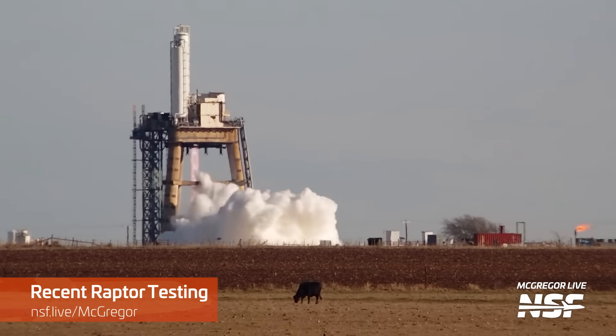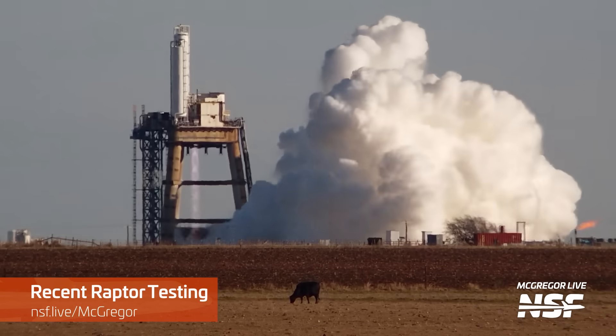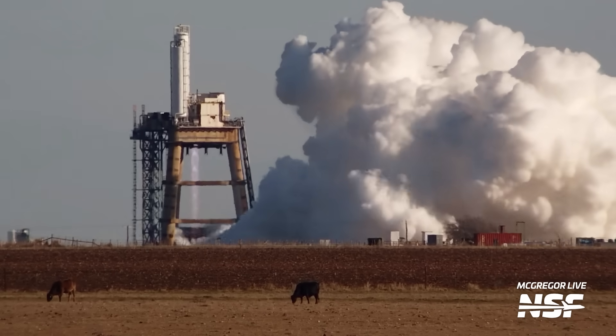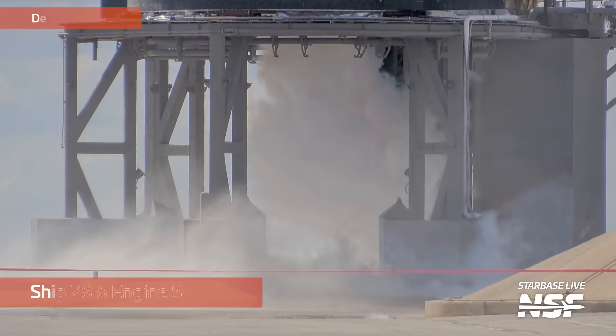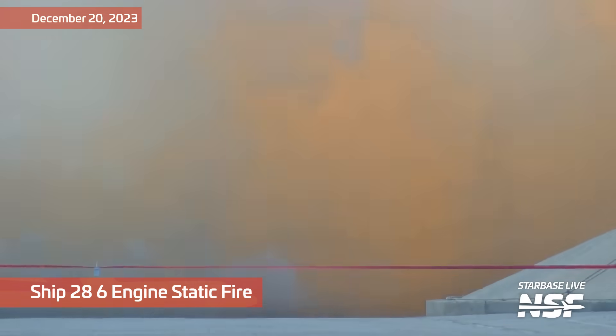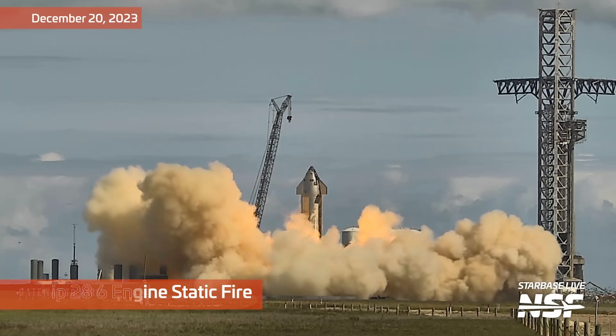Another possibility is that SpaceX wants to install upgraded engines whilst they have the chance — there's no point in flying an outdated design if a new design is ready to go. With possibly six Raptors being swapped, the question becomes whether SpaceX will perform another static fire. Based on their history with Starship, there's a good chance they will, which could push any launch readiness back a week or two.